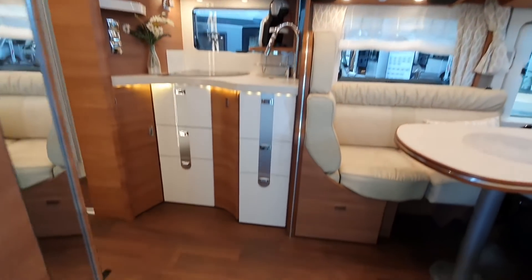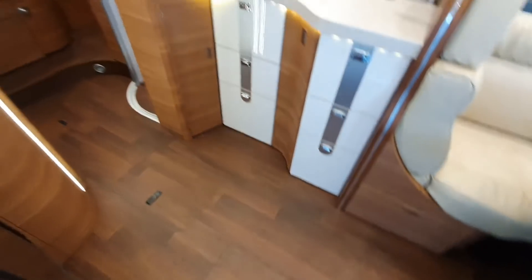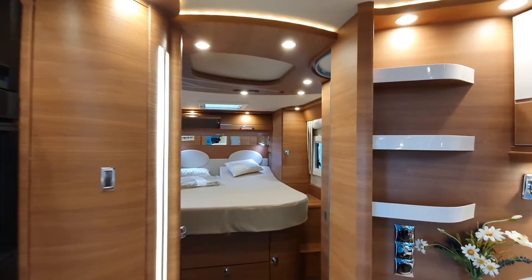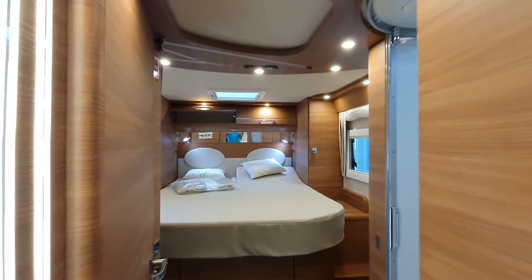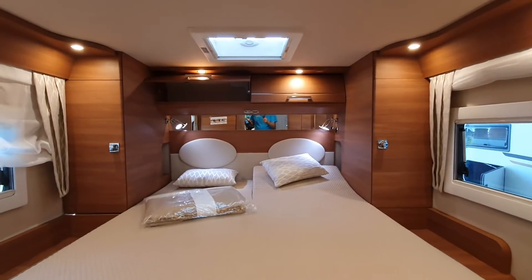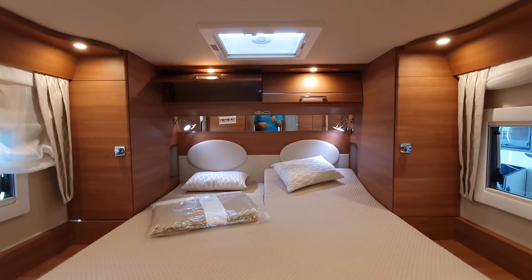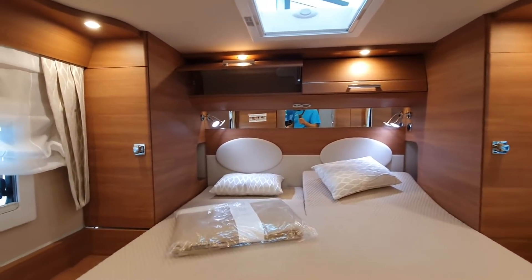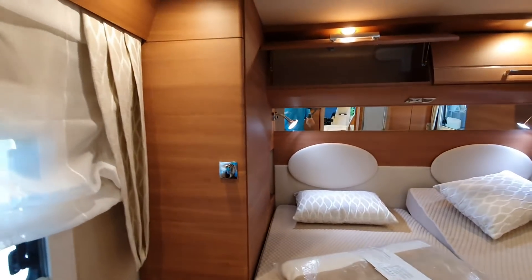This van comes with two 80 amp gel batteries, which in my opinion is not good if you're wild camping. Get yourself some lithium — that'll go much further and it'll only add two, three, four percent to the price.